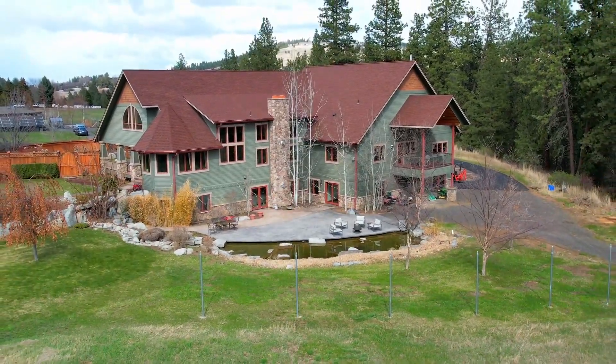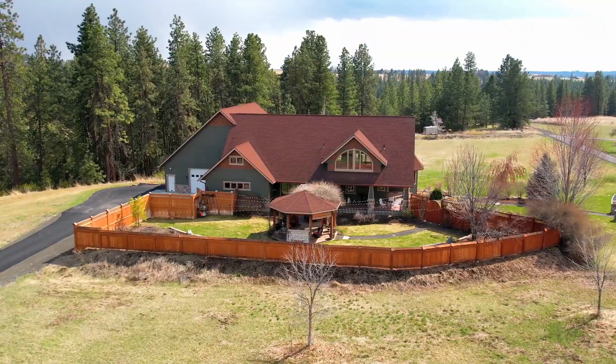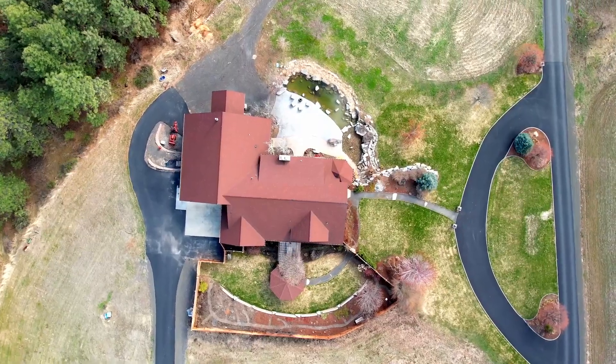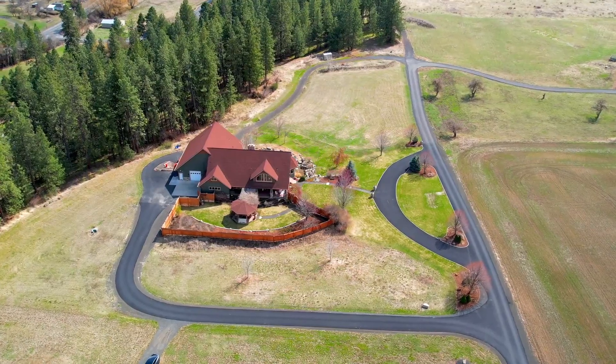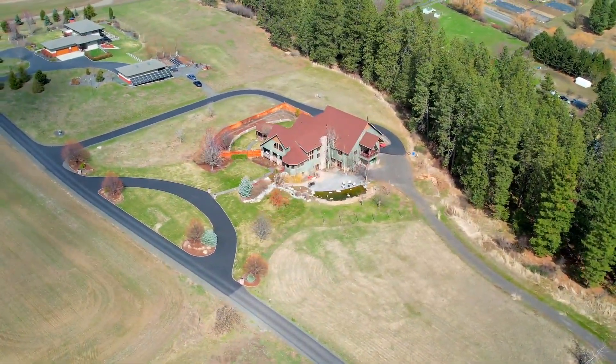It has a country feel here, yet you're on city water and it's heated with natural gas. Never before on the market, this estate is a true gem and offers the perfect balance of privacy, luxury, and convenience.